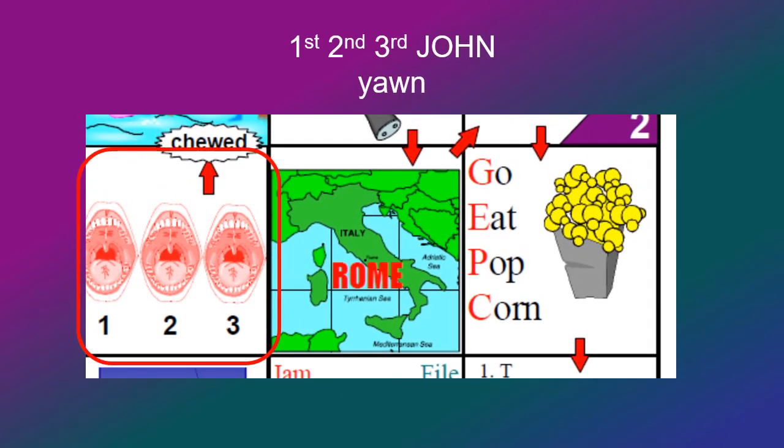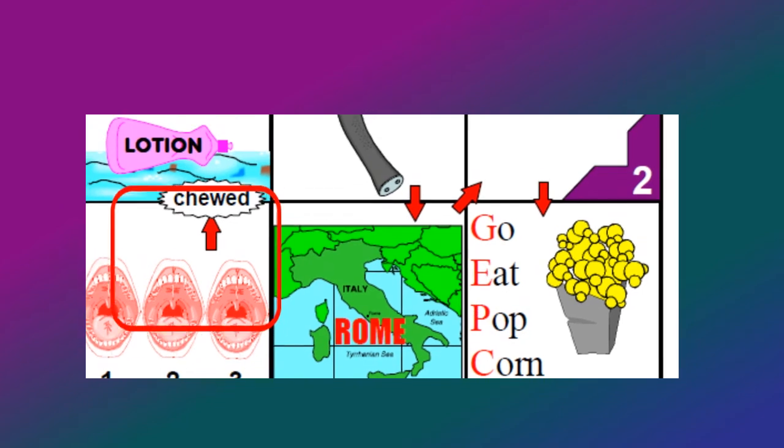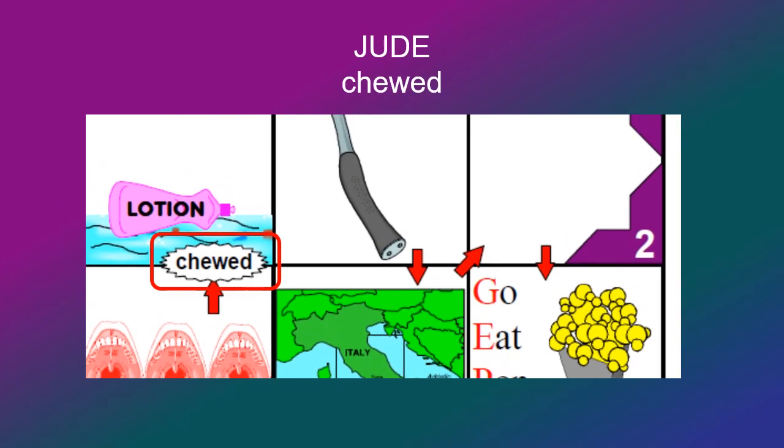Then we move up into the bedroom, and there are three yawns here — that means you're getting tired and ready to go to bed. Those three should remind you of 1st, 2nd, and 3rd John. Then something chewed a hole through the wall here. 'Ed chewed' should remind you of the book of Jude.